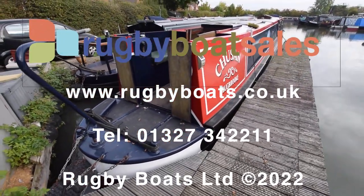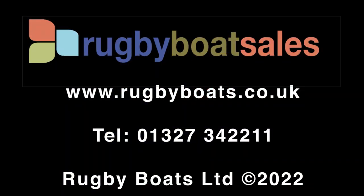For further photographs, a fully downloadable colour brochure, and the price, go to our website at www.riggerboats.co.uk.